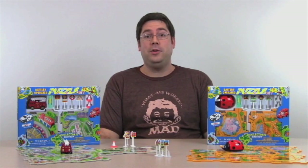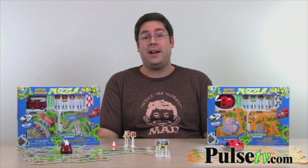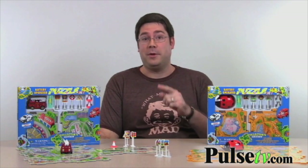Hi, it's Steve for PulseTV.com and Offerbug.com, and today I'm bringing you a great deal on one of the hottest toys this Christmas. It's the Puzzle Vehicle Play Set, and I'm going to show you how it works.